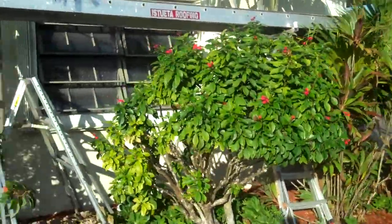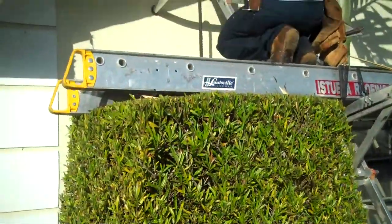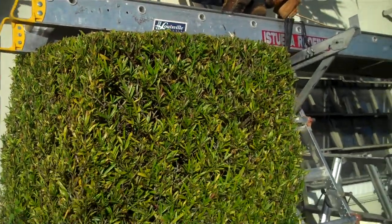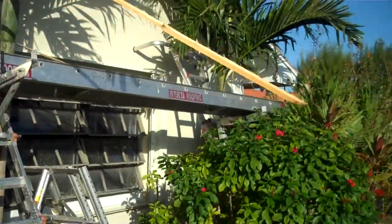You see on the ladders that we have protection. That way we're not going to be damaging the paint. And we also have the right staging to go over the landscaping.